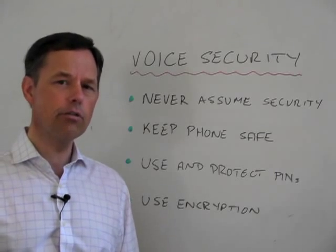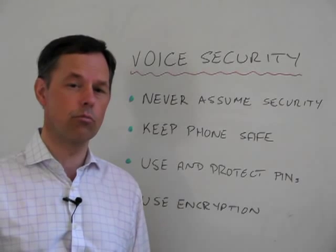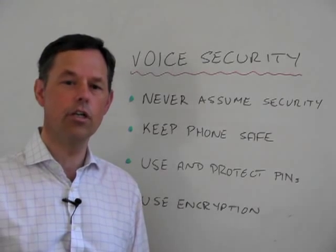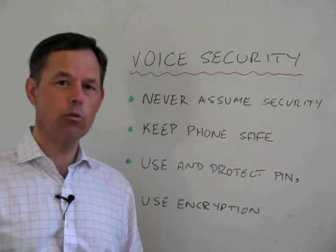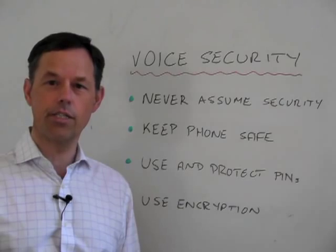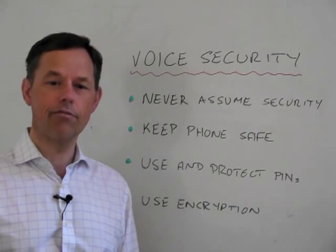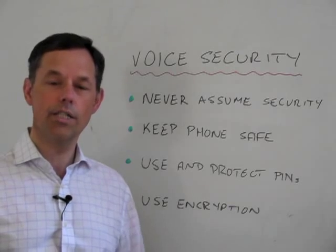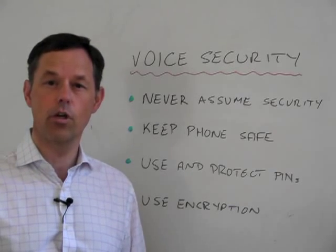Finally, for those conversations which are sensitive — maybe they're a business conversation, maybe they're a discussion with an attorney or with a medical practitioner — then maybe you ought to be considering voice encryption. Voice encryption these days enables you to put software onto standard mobile phones and to have an encrypted phone call as if it was just a normal phone call, alongside all the other functions of your mobile phone.